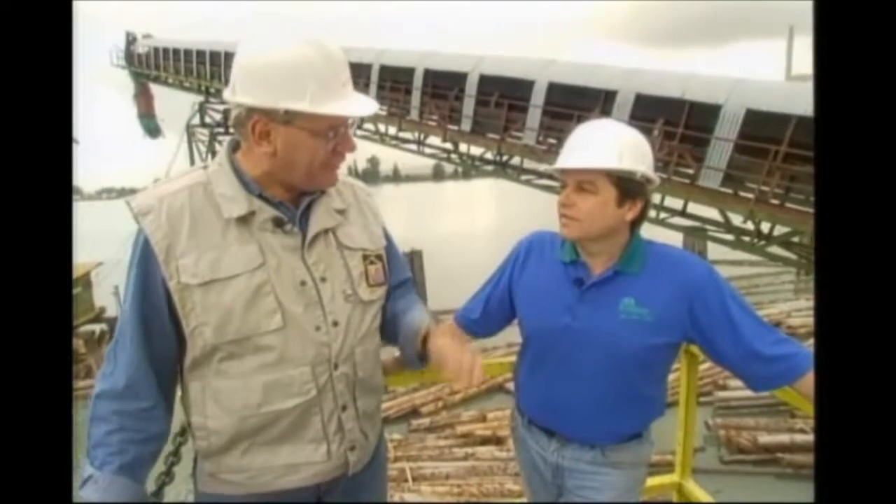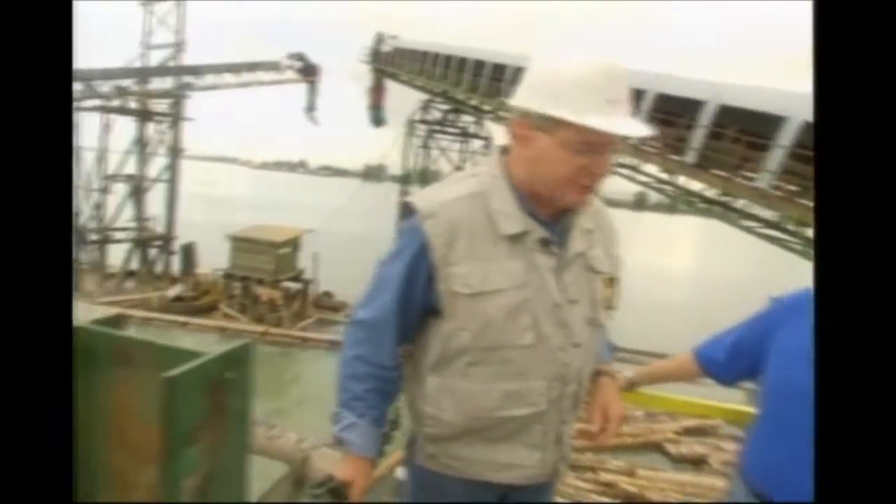It's western red cedar. Where does it come from? It'll be up and down the coast of BC, Vancouver Island — all over the coast area of British Columbia. And by the time it gets into this mill and starts to be sorted out for what it looks like on decks and fences and trellises, you must put it through a real program in this mill. Yeah, it's quite a process. Why don't you take us through and give us a real good tour? I'll do that.